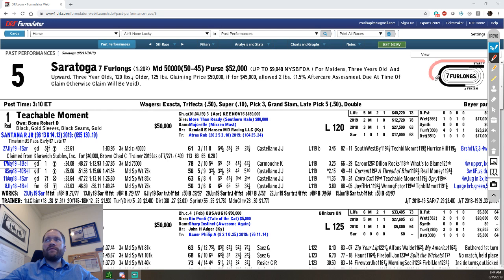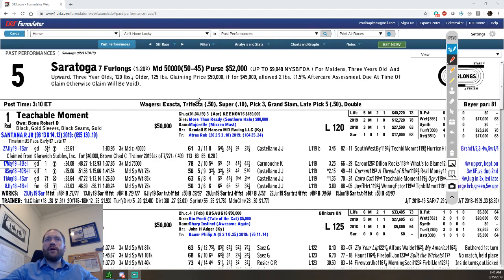You have the seven-furlong race in the upper right-hand corner. Then you'll have each individual horse. You're going to see all the wager types that are available in this race. And you're going to have this Beyer par fig of 81 — that means that horses in this race would have to run about an 81 Beyer on average, historically, to win this race. It's a rough indicator of how fast a horse would have to run, and it can kind of help with your handicapping.